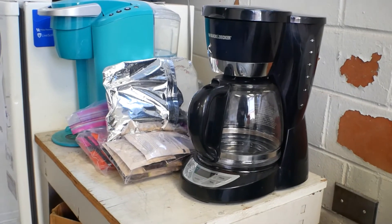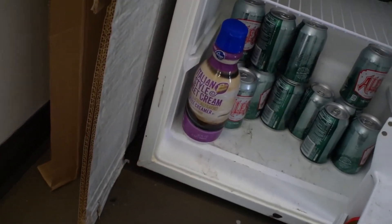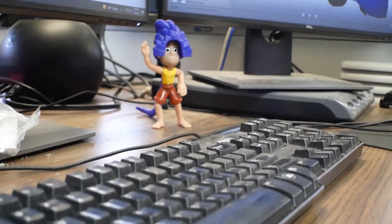We also have a coffee pot and a fridge full of our team's favorite drink, LA. We also have our primary shop computers up here where we can design our car with CAD programs like Creo.